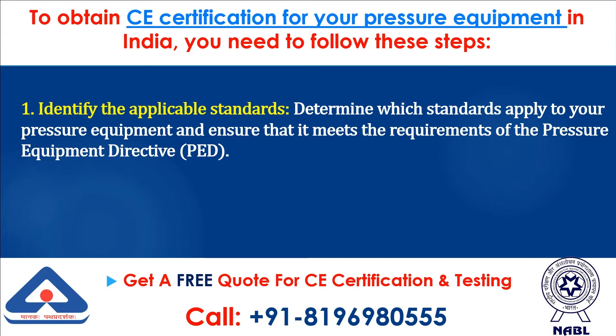Step 1: Identify the applicable standards. Determine which standards apply to your pressure equipment and ensure that it meets the requirements of the Pressure Equipment Directive (PED).